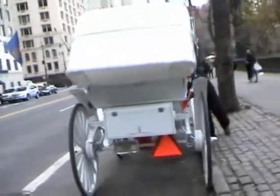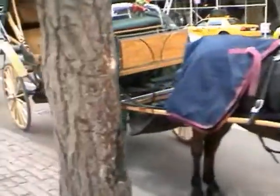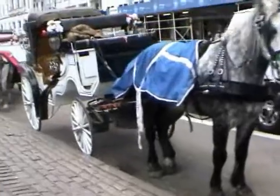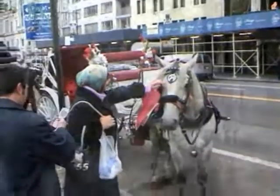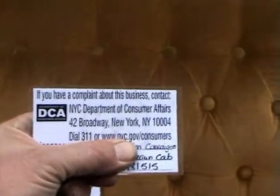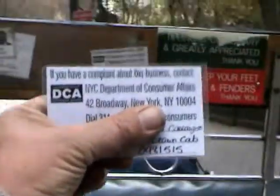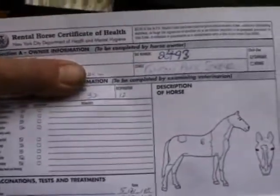Let's move up in line, Rufus. We also have items from the Department of Consumer Affairs. Each carriage has to have that posted. You have to get one of these, which is a health certificate, which was filled out by a veterinarian. He made sure the horse had all his shots. He checked his blood pressure and his temperature.